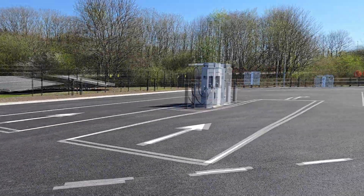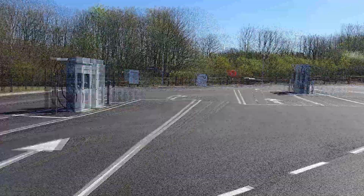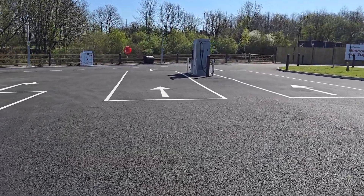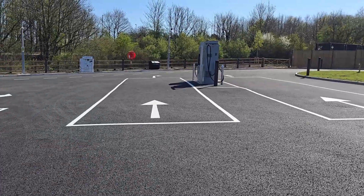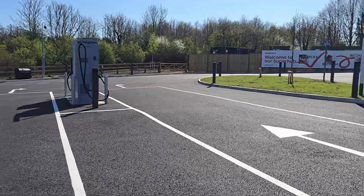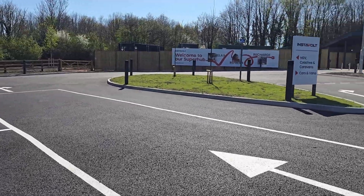One of the other facilities is these extra long bays — four of which — and these are for towing vehicles, so if you've got a caravan or you're towing a trailer, you can pull straight into these bays without having to unhitch and get a good full charge. This is great to see and it'd be great to have more of these around the country.